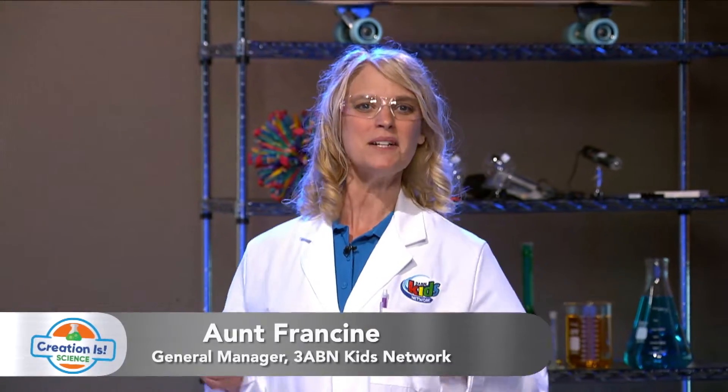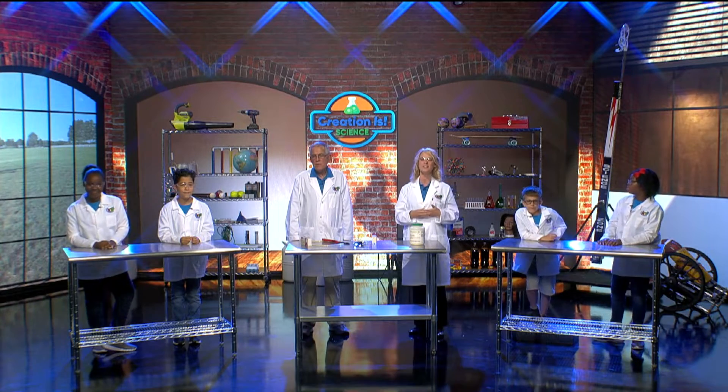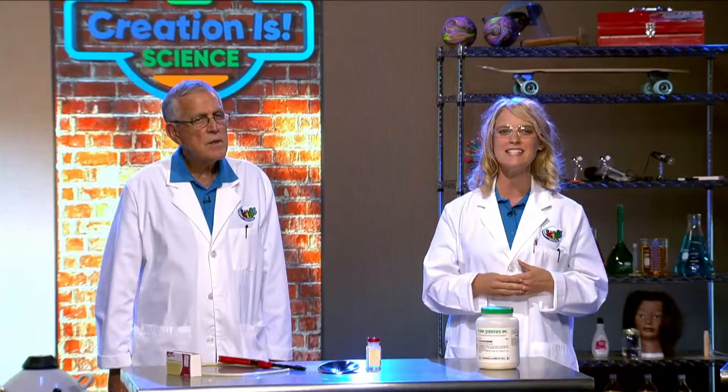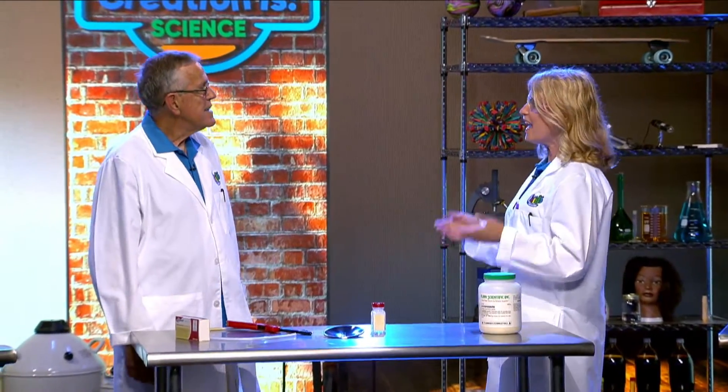Hey kids, welcome to Creation is Science, where we learn lessons about a loving creator through fun experiments and observation. I'm excited to be here with Professor Roy. Thank you for being here. I think we have something in store for you — are you ready?